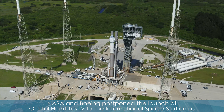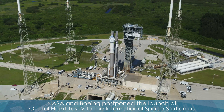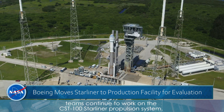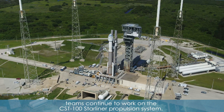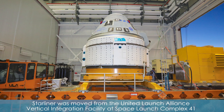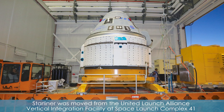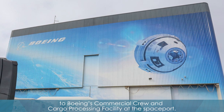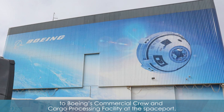NASA and Boeing postponed the launch of Orbital Flight Test 2 to the International Space Station as teams continue to work on the CST-100 Starliner propulsion system. Starliner was moved from the United Launch Alliance Vertical Integration Facility at Space Launch Complex 41 to Boeing's Commercial Crew and Cargo Processing Facility at the spaceport.